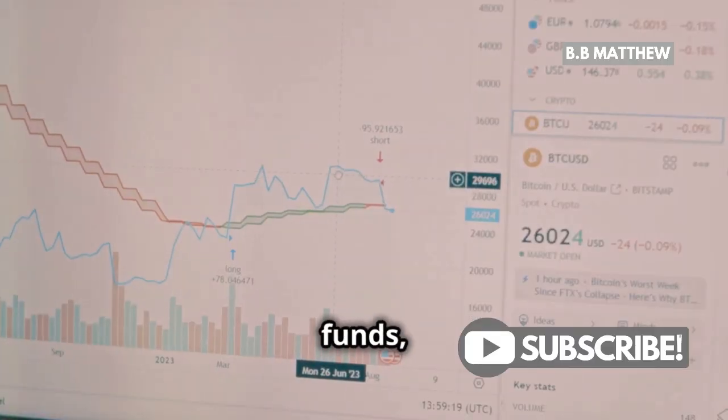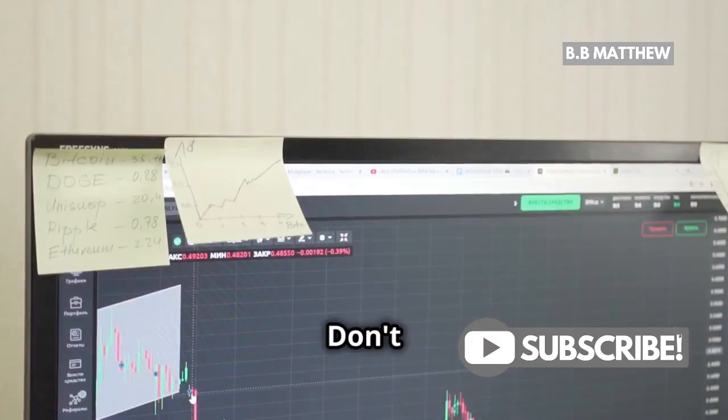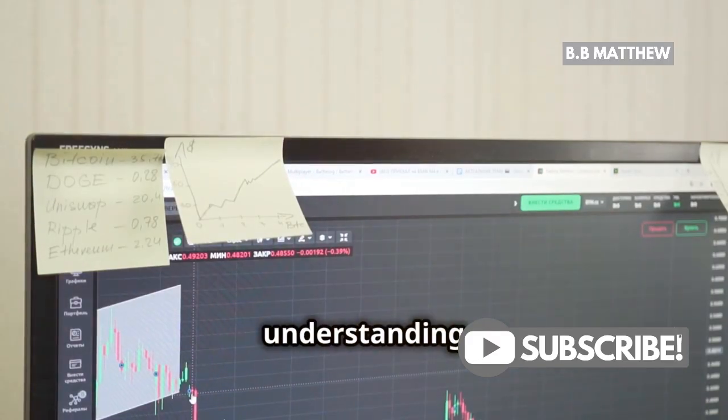Now that you've got some funds, take a moment to familiarize yourself with the trading interface and market trends. Don't rush this part — understanding the layout will make your trading experience smoother.